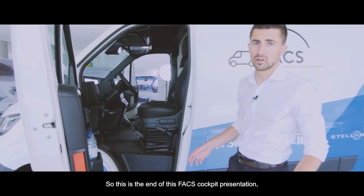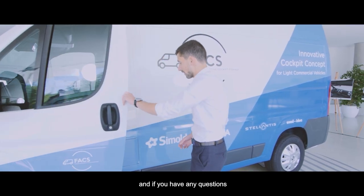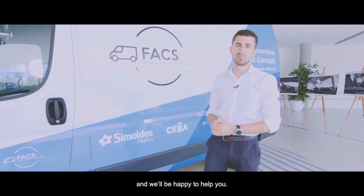This is the end of the FACS cockpit presentation. If you have any questions about the solutions or innovations we developed, you can contact us at Simoldes Plastics and we'll be happy to help. Thanks for watching.